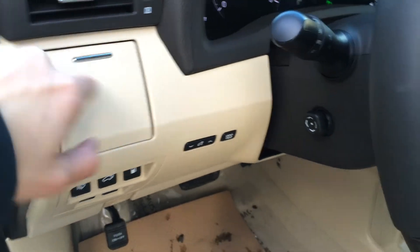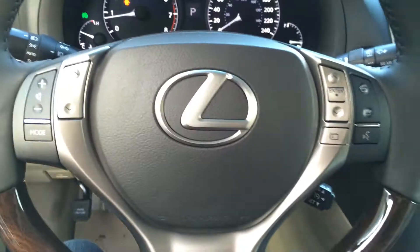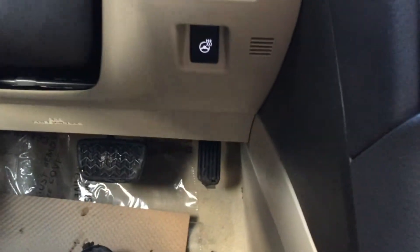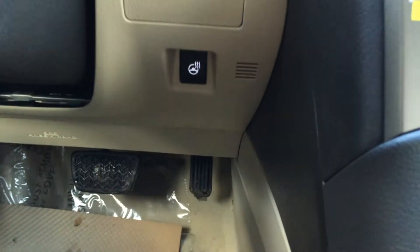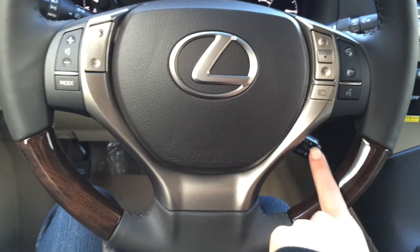There's a cup holder. Powered tilt and telescopic steering wheel — it's leather and wood wrapped and it is heated; that button is to the bottom right. On the steering wheel we have your audio controls, hands-free communication, and cruise control.